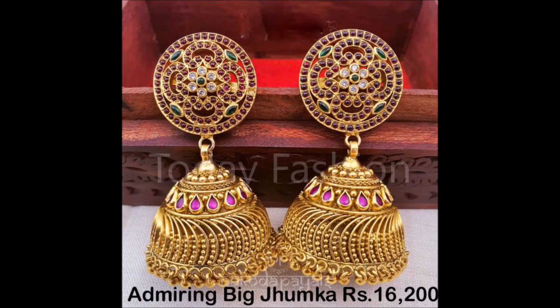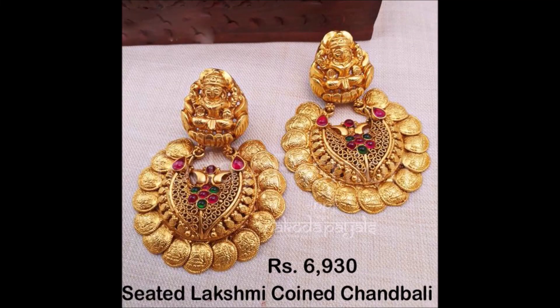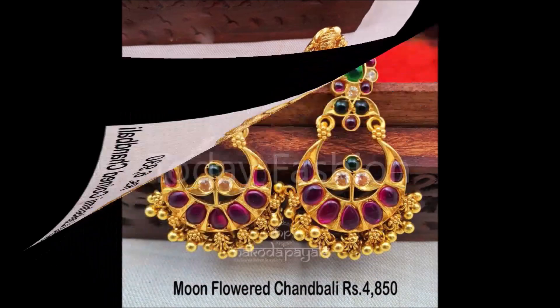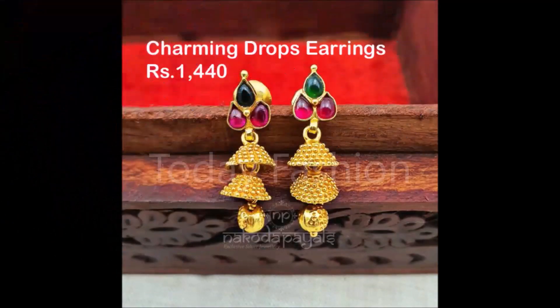Hi, hello friends! Welcome back to Today Fashion. Hope you guys are doing well. In this video we are going to show you some beautiful ear wear collection — like jhumkas, long jhumkas, short jhumkas, chandbalis, and different kinds of ear wear collection. These are silver earrings with gold plated silver earrings.